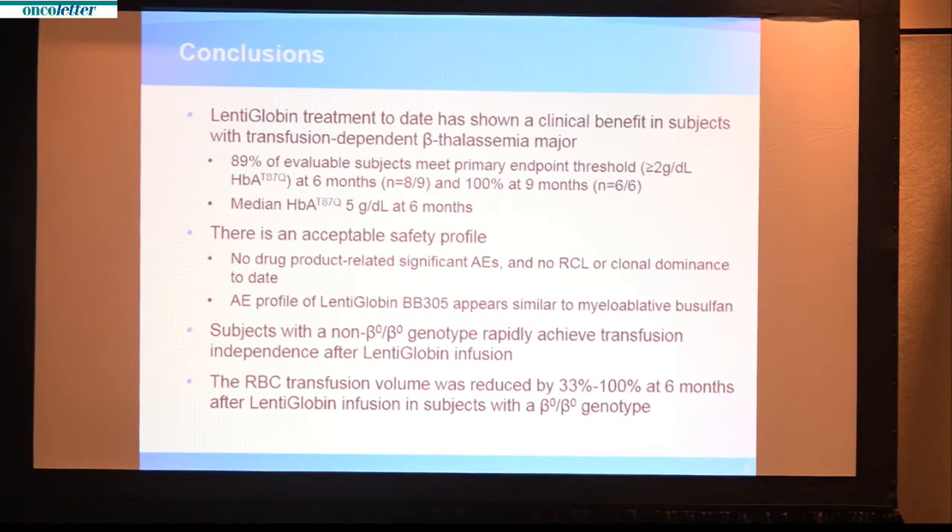This is a significant advance in the treatment of thalassemia for several reasons. Compared to bone marrow transplant, the only currently curative therapy, this appears to be a safer treatment in that none of these patients had a life-threatening complication. Because the treatment uses the thalassemia patient's own stem cells, it bypasses the need to find a healthy bone marrow donor and should be more broadly available to patients. All subjects experienced either a reduction in transfusion volume or no longer needed transfusions at all.